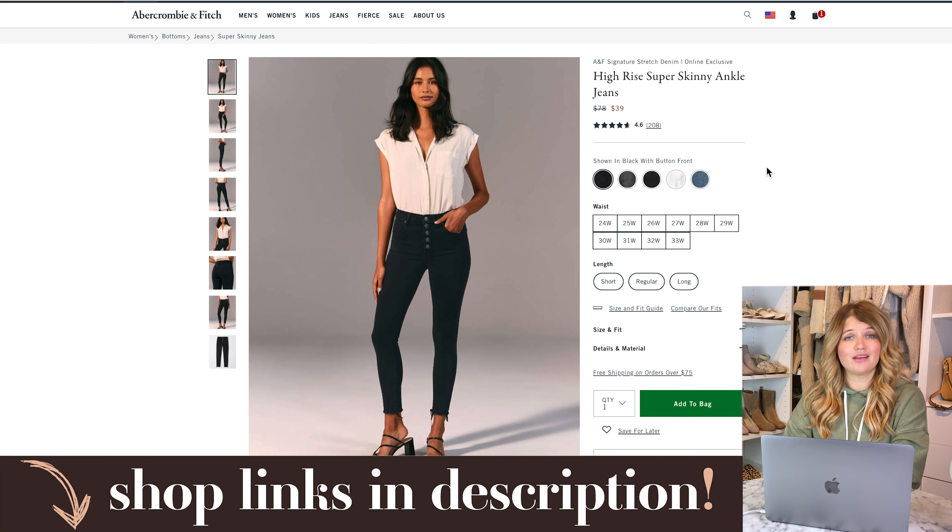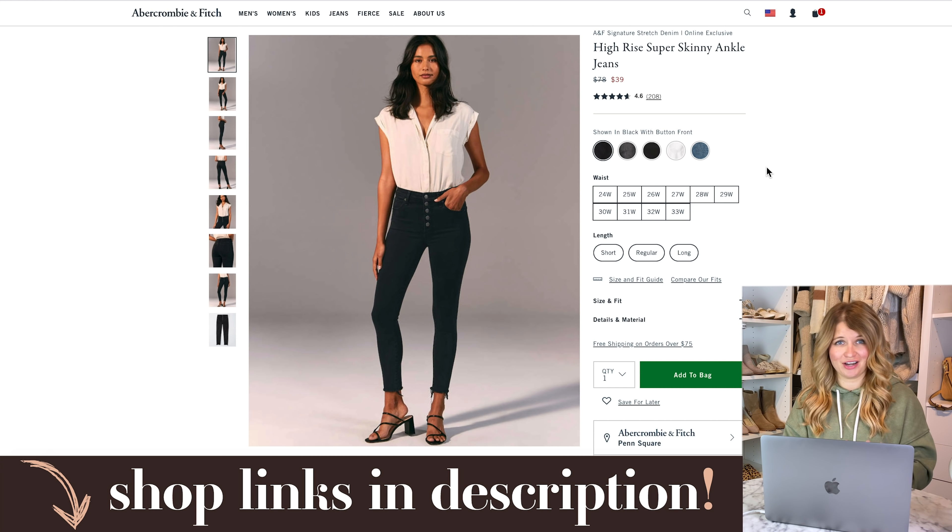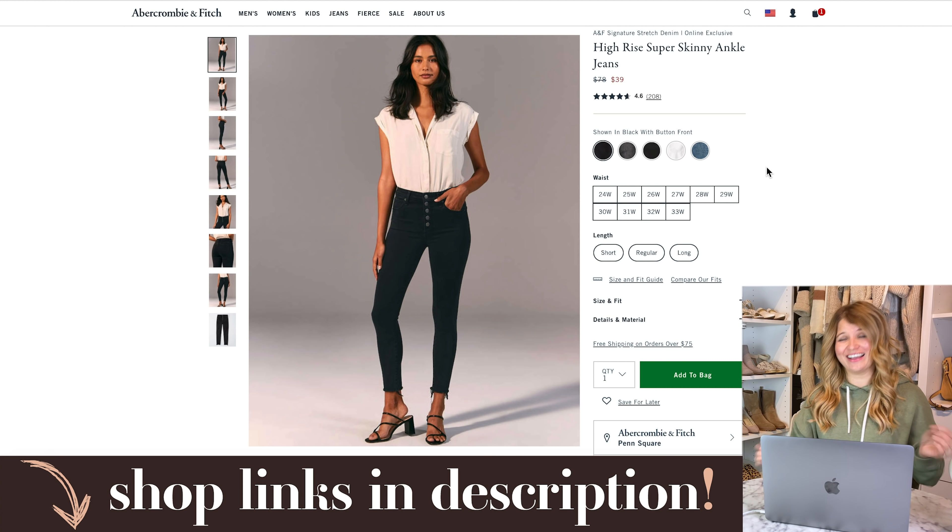They've also got a ton of jean options on sale. They have mom jeans, curve love jeans, skinny jeans — all kinds of things. When I'm not pregnant, this is my very favorite place to buy jeans. Right now I've officially kissed regular jeans goodbye and I'm only wearing maternity pants because you can't beat the comfort level when you have a belly. These button front jeans are down to $39 from $78. I always love the button front for fall with sweaters or tops tucked in — they're a classic skinny that comes in several washes.